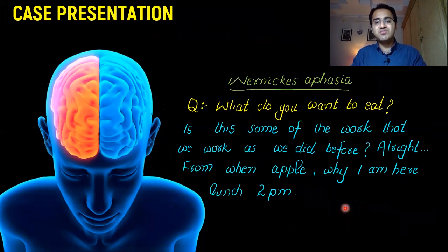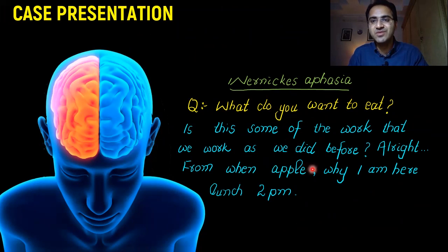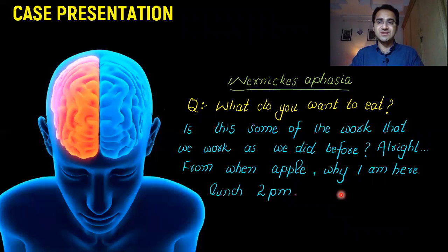For example, if you ask a patient with Wernicke's aphasia what they want to eat, they might respond with something like: 'Is this some of the work that we work as we did before? All right. From when? Apple. Why? I am here. Lunch. 2 p.m.' This makes no sense. The speech is fluent but the sentences have no meaning, and the patient does not know he has this problem — so he is not frustrated. This is Wernicke's aphasia.